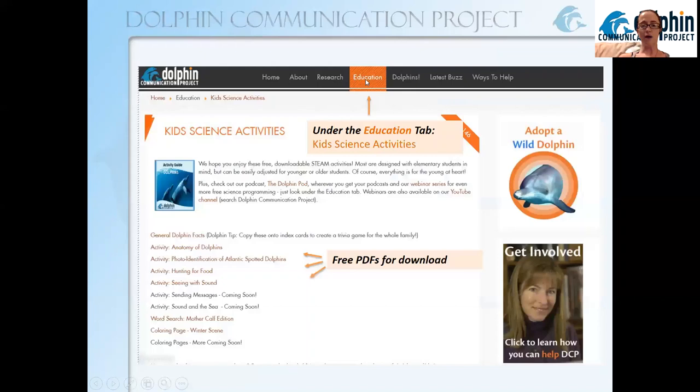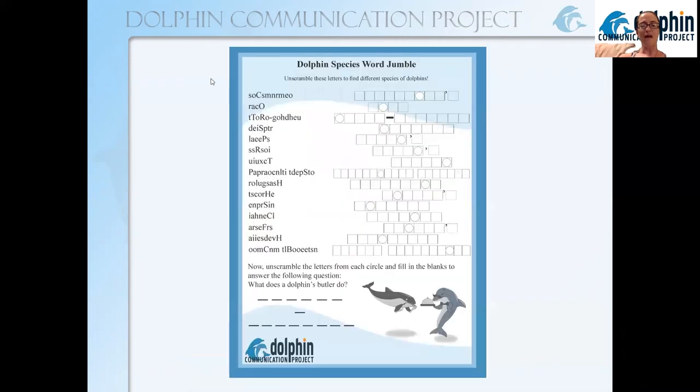A last reminder about those kids' science activities — also under the education tab of our website, and free to download, share, and use in a classroom however they can be of use. And if you've been inspired by this discussion of dolphin species, one of those free PDF activities is a word jumble where you can try and unscramble all the dolphin species names and find the answer to our little riddle.